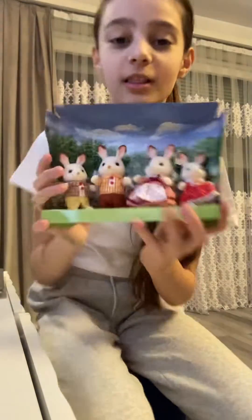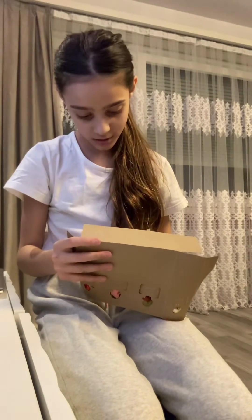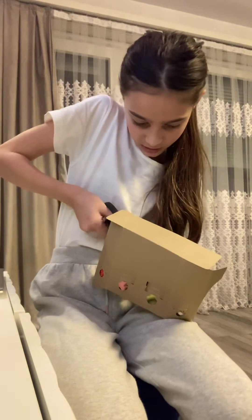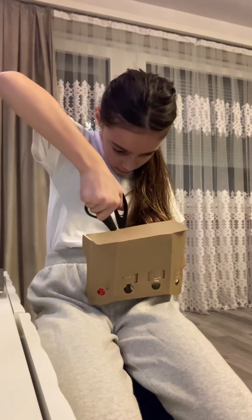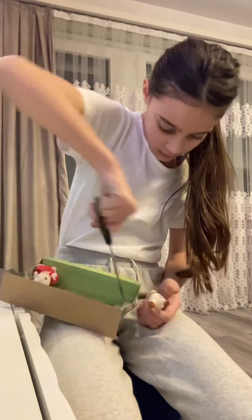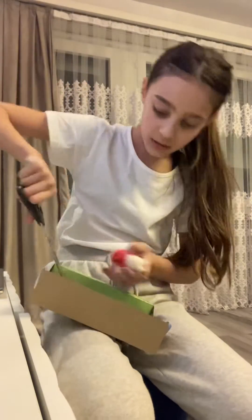Oh my gosh, look at them, they are so cute! I need to cut them out. I got the dad, we got the mom — I'll show you them later — I got the son, and the last one, the daughter of course. Oh my gosh, there we go!